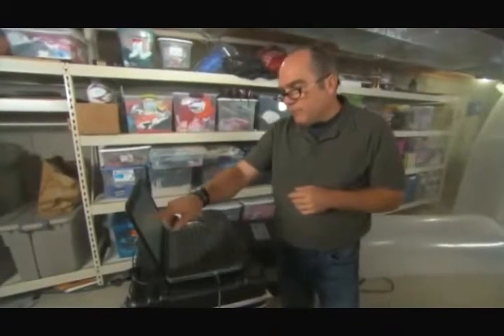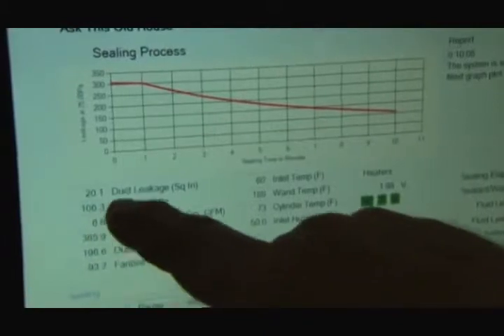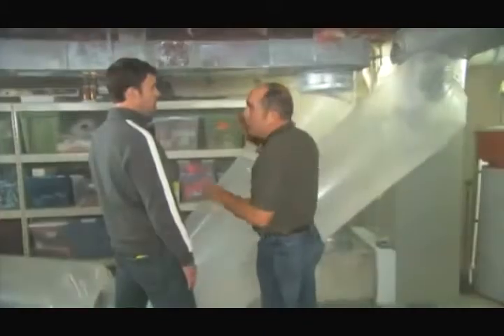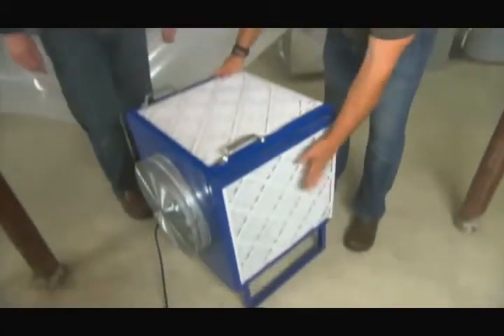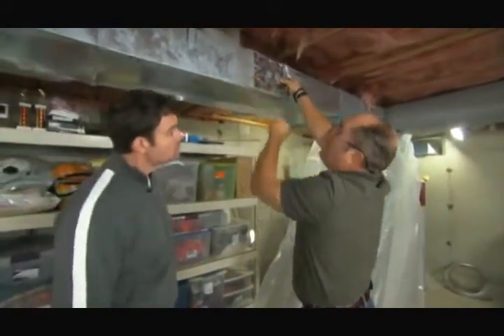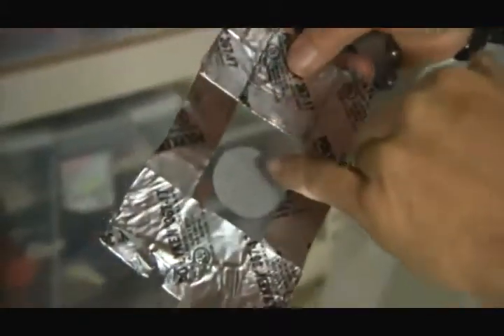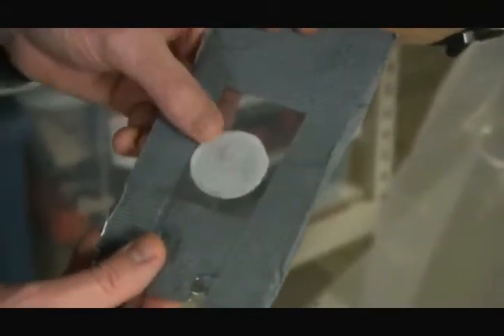We've been running for about 10 minutes and we've gone from 300 CFM of leakage down to 100 already, and we're not done yet. Any sealant that leaks into the living space is captured by this scrubber fan onto filters. Now we're done — the window screen where the hole was is completely sealed, and that's really the same as all the leaks in your ductwork.